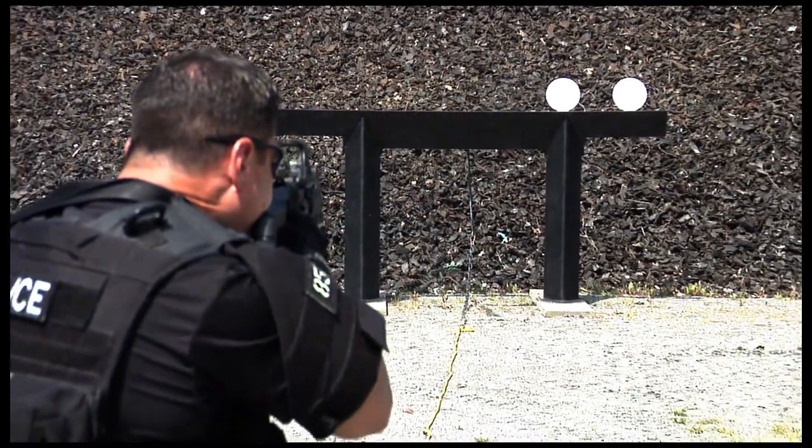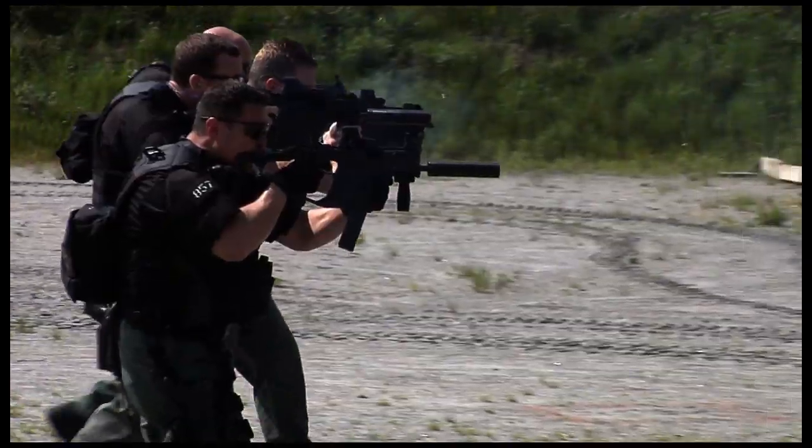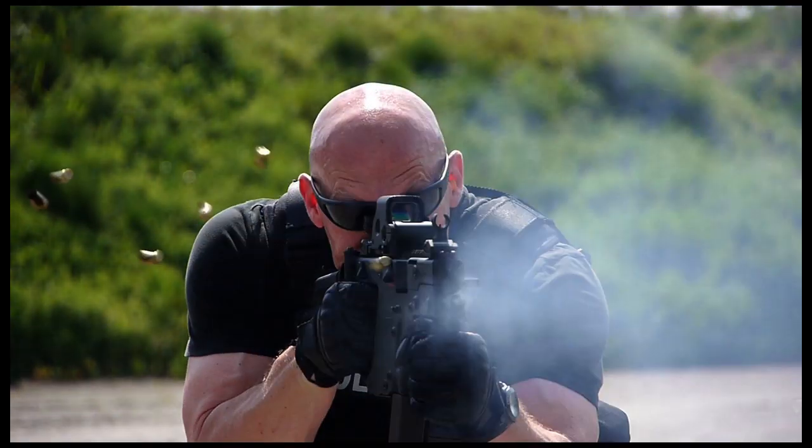After having the opportunity to fire the KRISS Vector SDP, the size of the weapon is superior. The weight of the weapon is very optimal. It doesn't tug on your neck, and it's easy to handle and operate. The rate of fire at which you can fire it is unbelievable. Between the single, two-round burst, and the full automatic, it's superior.